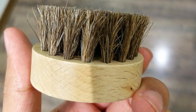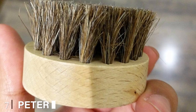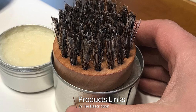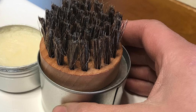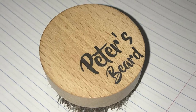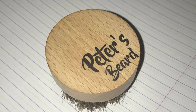Moving on to number seven, we have Percy's beard horsehair beard brush. Given the rising popularity of horsehair beard brushes, we were excited to recommend a product from Percy's Beard. This brand has produced a compact round horsehair beard brush that's ideal for guys looking to groom and clean up their facial hair throughout the day. However, because the horsehair bristles are relatively soft compared to other options on our list, this brush is best suited for men with thin or short beards.